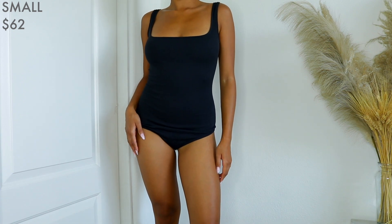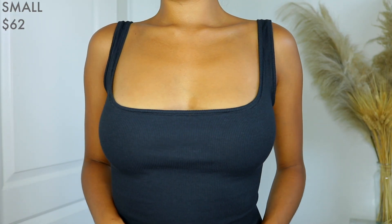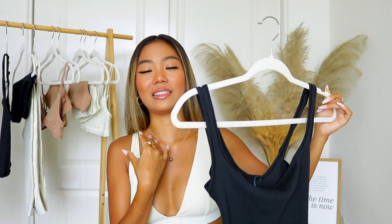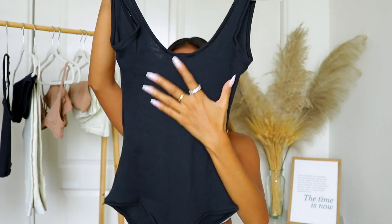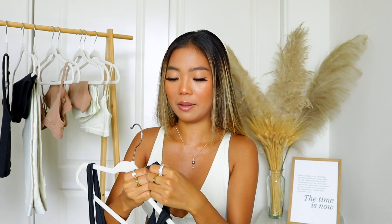This one is similar to the cotton ribbed tank — the cotton ribbed bodysuit. I have a lot of different outfits in mind with this bodysuit and it is so cute. I love the low cut. I can layer my necklaces and on the back it's a U-shape with a cheeky cut on the bottom. What I appreciate most about these bodysuits from Skims is that the bottom part has little buttons that you can just detach — it's not one of those things where you have to literally get naked in the bathroom just to go pee. You can literally just pop them off, do your business, button it back, and call it a day.